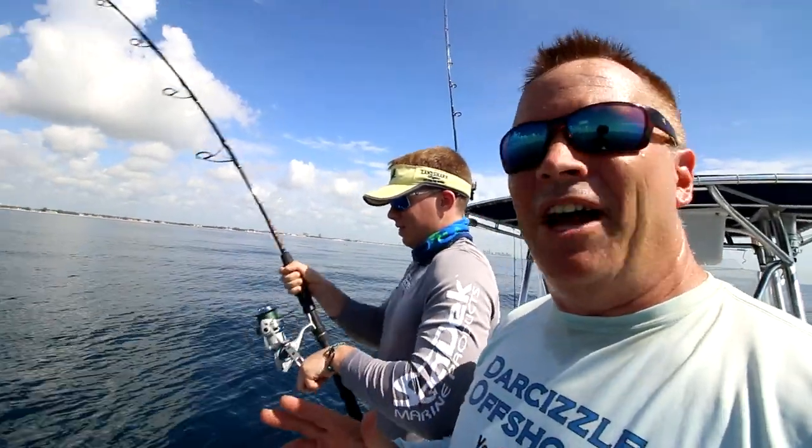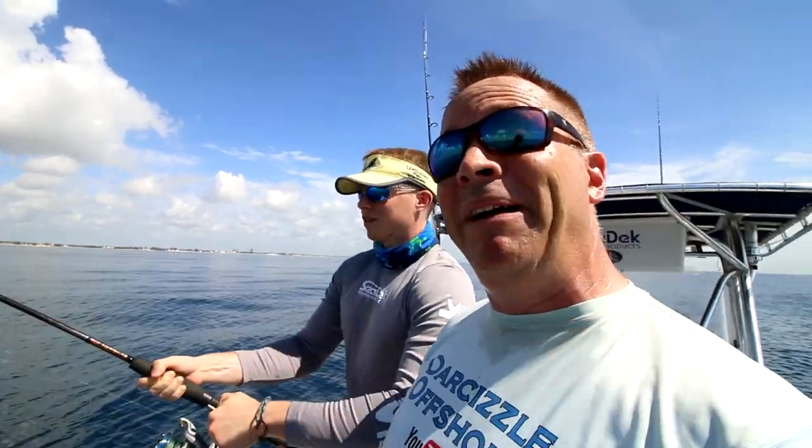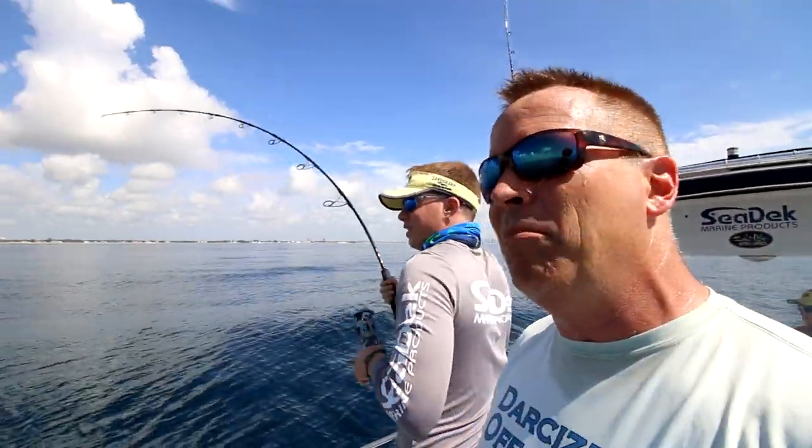We have a mono leader on there, which I put on for smaller sharks — you don't know what's gonna bite. I think this one's a little bigger. He could bite through that mono leader anytime, Connor, so just be wary of that and don't go flying over the side of the boat.